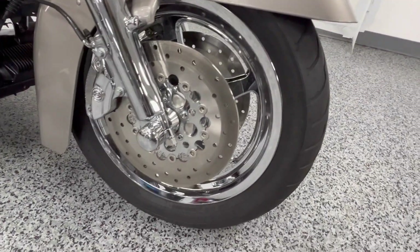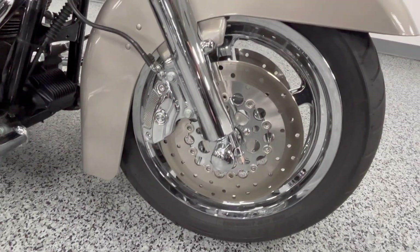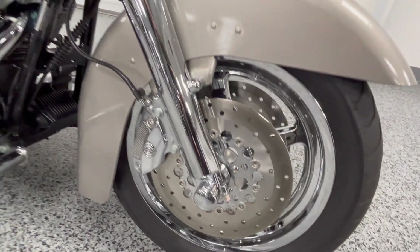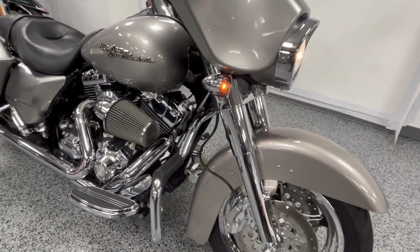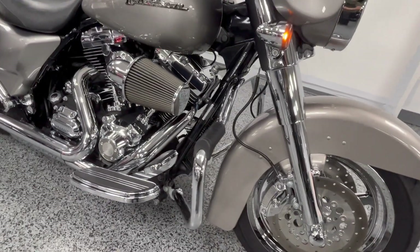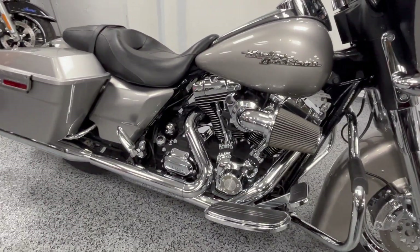You can see the front and rear wheels were done in chrome. Chrome caliper, chrome rotor, chrome lowers on the front end. It's got a custom engine guard, Screaming Eagle air intake, and Reinhardt pipes on it.